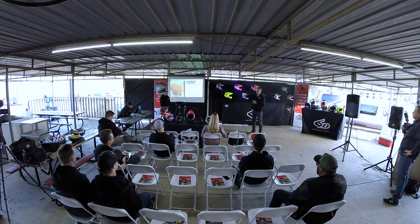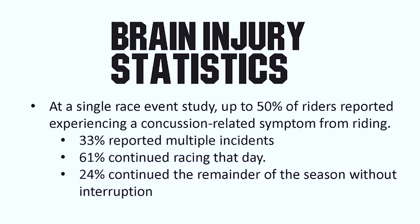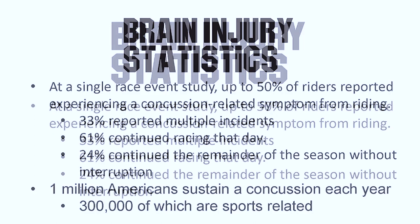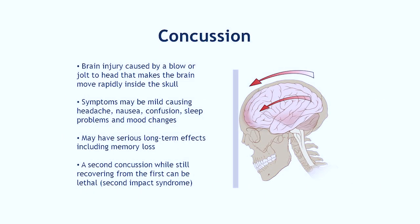Traumatic brain injury is something that's difficult to heal from, and we know the brain does not heal very well. 24% of those continued riding the season without a problem, but another 23% were back in the emergency room within a couple of weeks with ongoing concussion-related symptoms — headache, vision problems, difficulty sleeping, some of the common side effects of concussion. Over a million Americans sustain a concussion each year, and 30% of that is coming from sports-related incidents. Brain injury is obviously a serious, life-changing event that we're all trying to prevent in the helmet space.